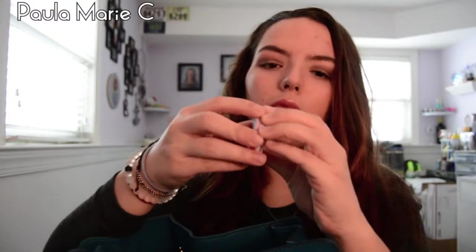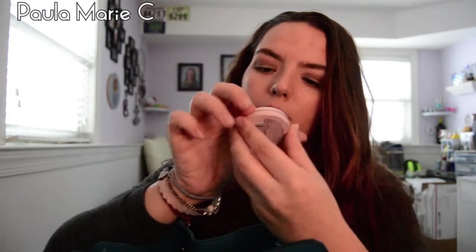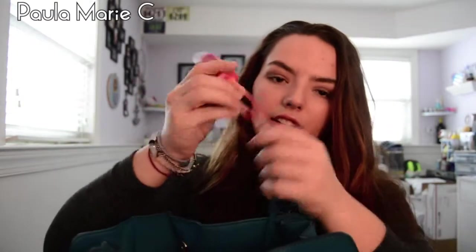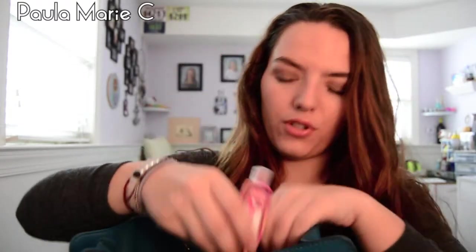A Nivea one — this one's a good one. It's the Nivea Lip Butter in Raspberry Rose Kiss. It's a really good one. I have a hand sanitizer attached to the key ring thing.